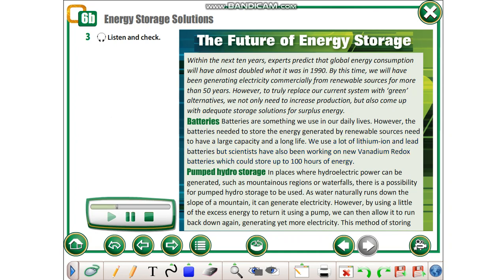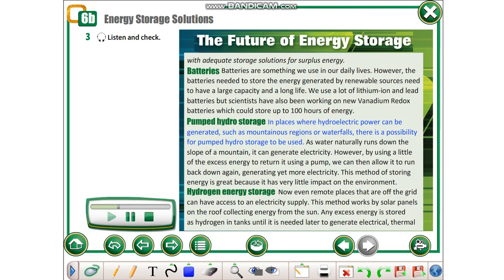Pumped Hydro Storage. In places where hydroelectric power can be generated, such as mountainous regions or waterfalls, there is a possibility for pumped hydro storage to be used. As water naturally runs down the slope of a mountain, it can generate electricity.